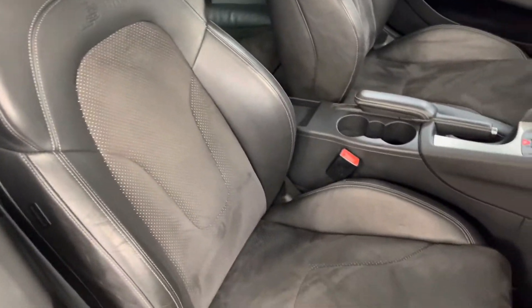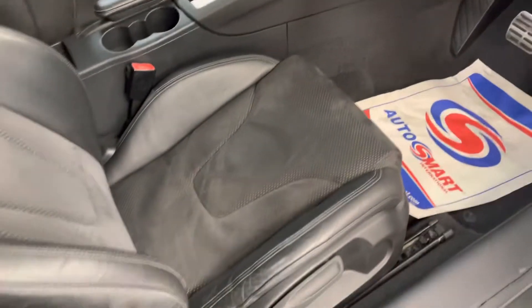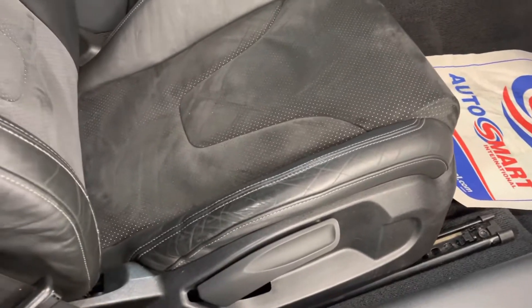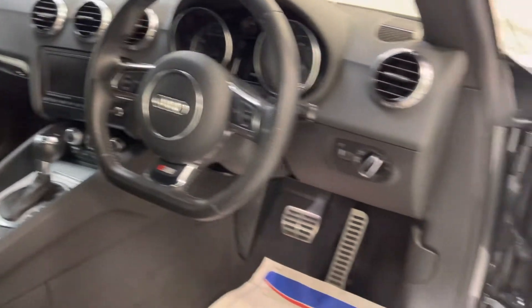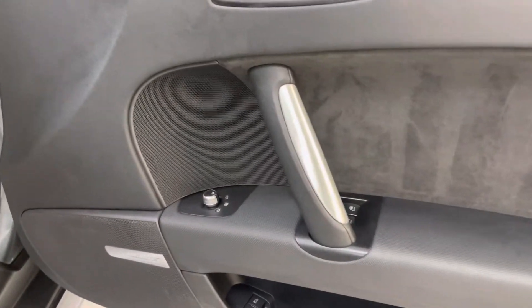As you can see, the seats are in really nice condition. There's a bit of wear to the bolster but nothing really out of the ordinary. It has a flat-bottom steering wheel with paddle shifters, heated mirrors, auto lights — all part of the comfort pack.